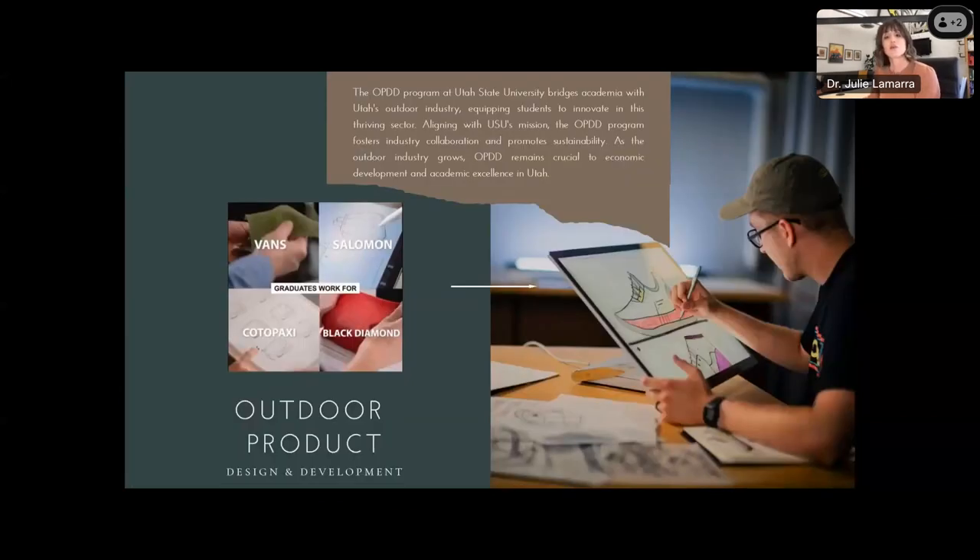Outdoor Product Design and Development is a 4-year undergraduate degree within the College of Agriculture and Applied Sciences, in the Department of Technology Design and Technical Education. The OPDD program at USU is the first of its kind and was launched in 2016. Situated among mountain towns and outdoor recreation hubs, it was logical to create a program bridging Utah's flourishing outdoor product industry with USU's mission. The program fosters industry collaboration and embeds sustainability into the curriculum. Our students leave equipped to work as product line managers, designers, and developers — in hard equipment, soft gear, and apparel spanning from hunt and fish to yoga and surfing. We have students placed at Cotopaxi, Black Diamond, Under Armour, Orvis, Salomon, and others. We are in the business of producing thought leaders and innovation seekers.